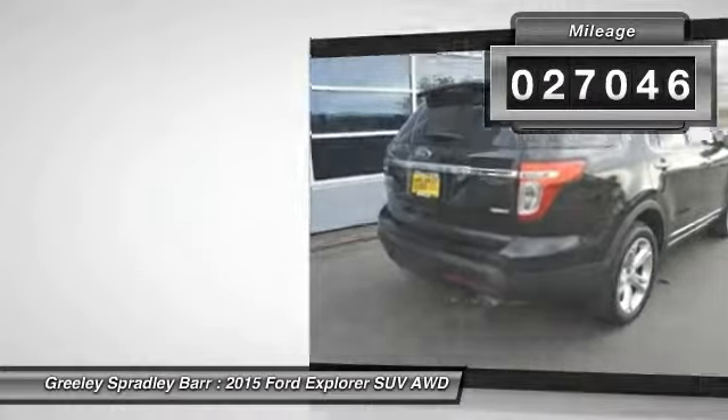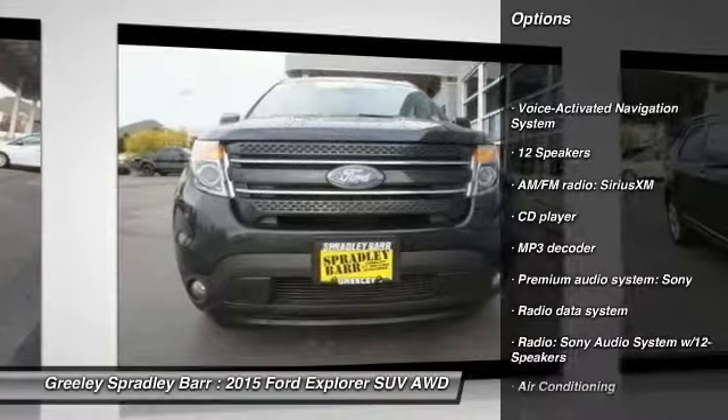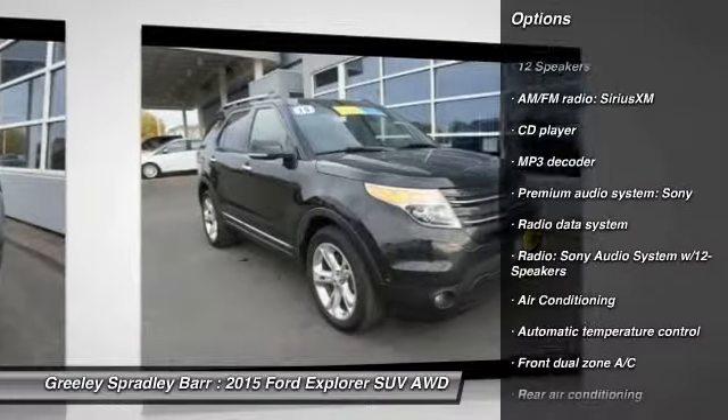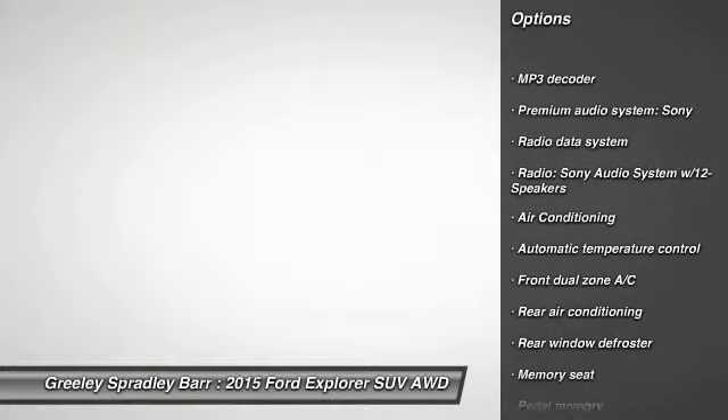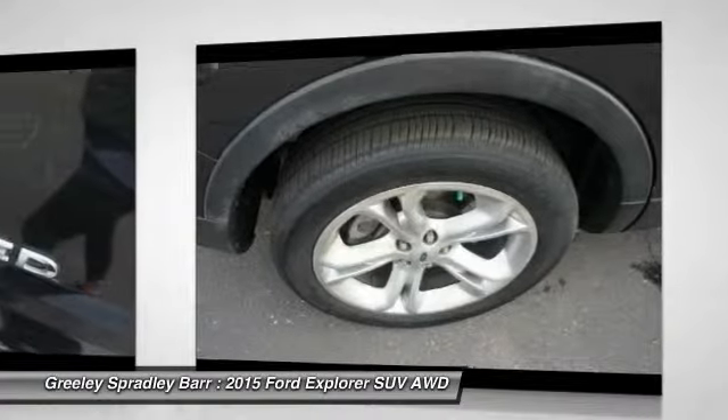Here are some of this vehicle's great options: traction control, power lift gate, power passenger seat, dual airbags, air conditioning, power steering, four-wheel disc brakes, voice-activated navigation system, fog lights, and power windows.